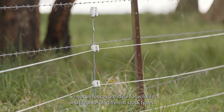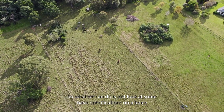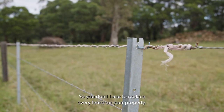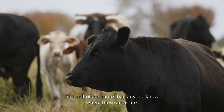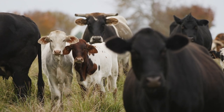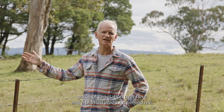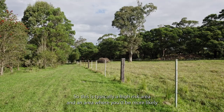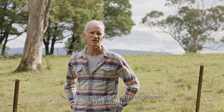Not all fences are ideal for wildlife and all different stock types, so what we can do is look at some basic specifications on a fence that will at least make it a lot more wildlife friendly. You don't have to replace every fence on your property — you should really focus on those areas where wildlife are moving through, as landholders more than anyone know where those areas are. In a situation like this, we have a barbed wire fence right on our ridge line here between two woodlots, with a remnant patch of vegetation over here and a planted woodlot behind me. This is typically a high-risk area where you'd be more likely to find encounters and entanglements of wildlife on barbed wire.